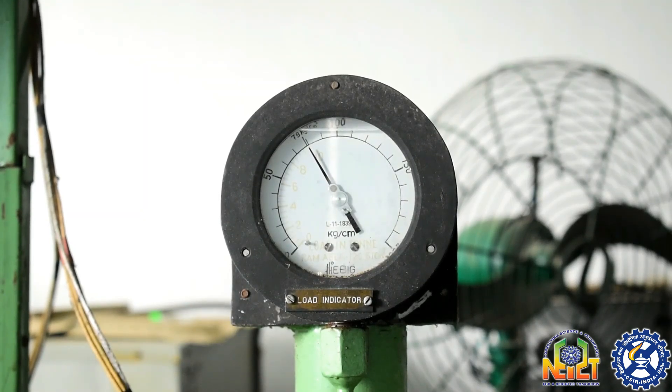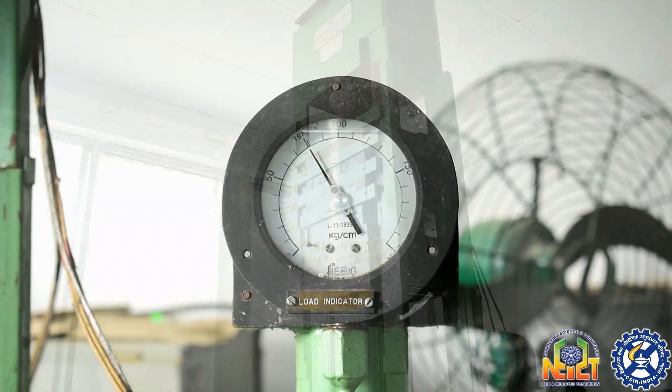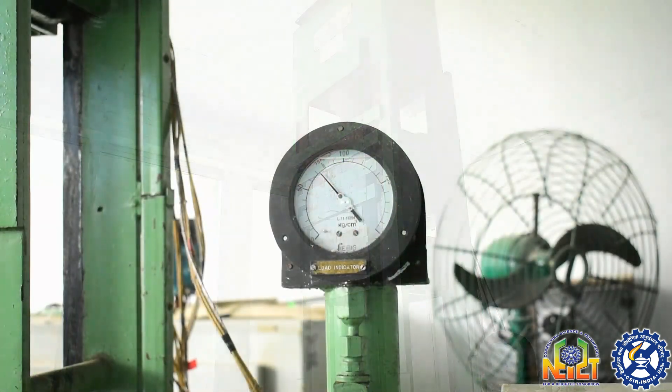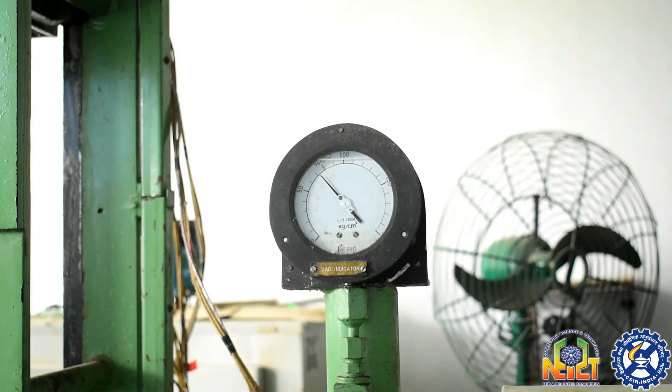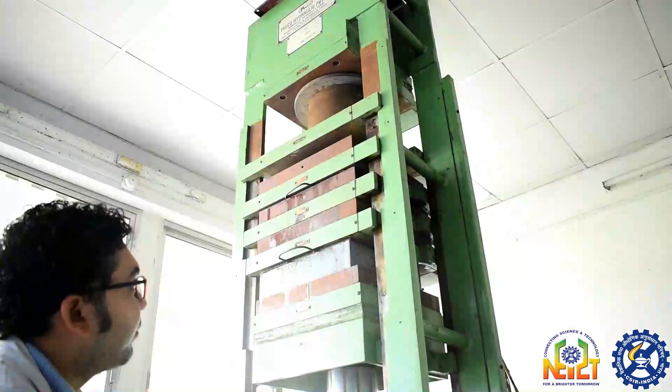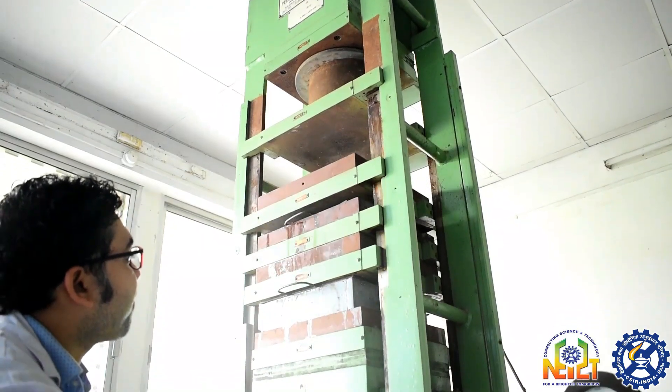Simultaneously, pressure is rising in the pressure gauge. The whole system is kept at this position for 30 minutes under the same pressure and temperature. After 30 minutes, we release the pressure slowly and allow it to cool at room temperature.